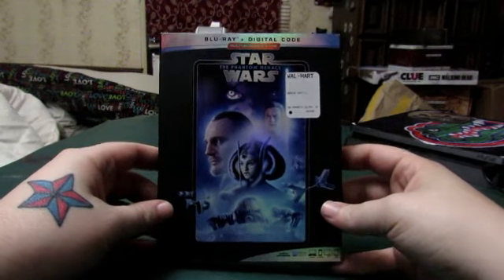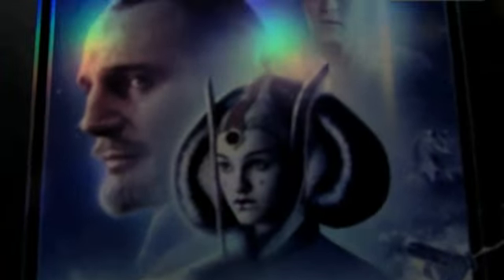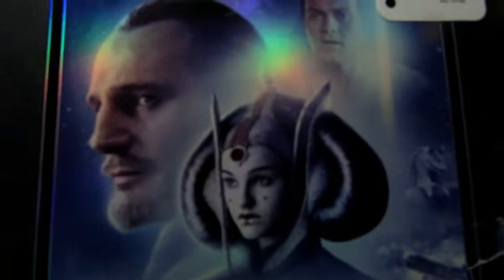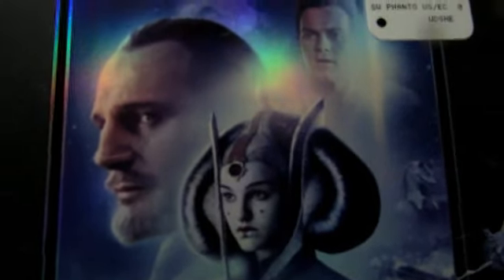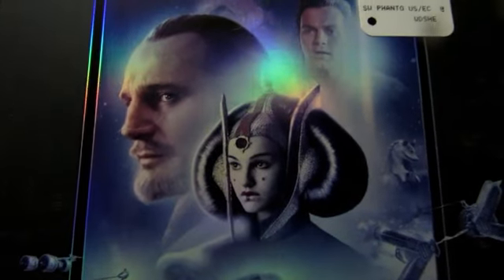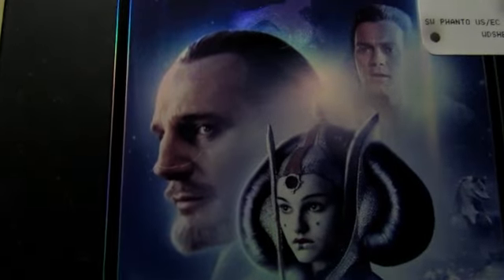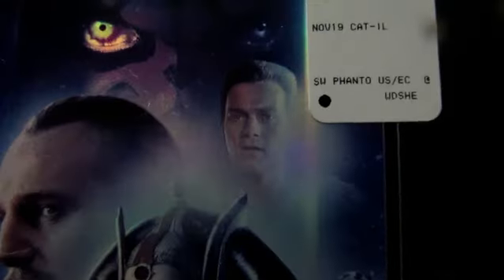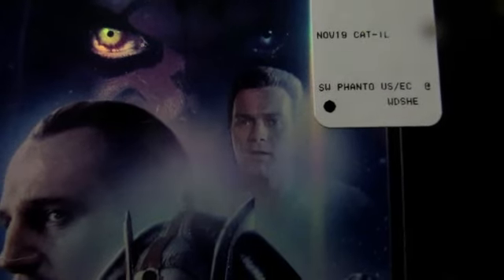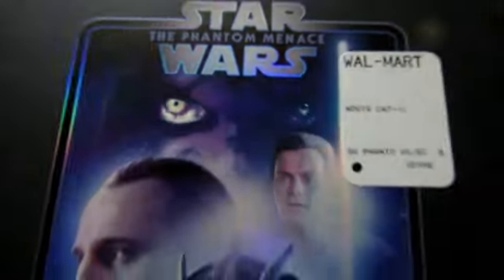As always, we take a look around the blu-ray. On the front we have young Anakin Skywalker, and — I forgot her name, it'll come back to me — we've got Qui-Gon Jinn and a young Obi-Wan Kenobi. And then we've got Darth Maul on the back.